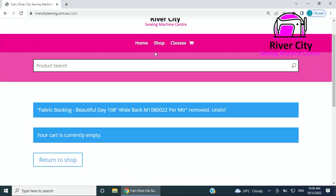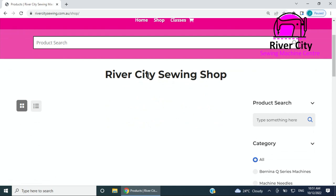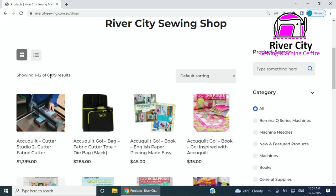I'm going to go back to the website and delete that out of the cart. Now I'm going to go up to the Shop page — the shop page is another search page. When you touch on it, it comes up with River City Sewing Shop and starts to list all the products. At the moment we've got six thousand eight hundred and seventy-nine products in the shop, and that will change as we put more stock on or delete stock that's been sold out.